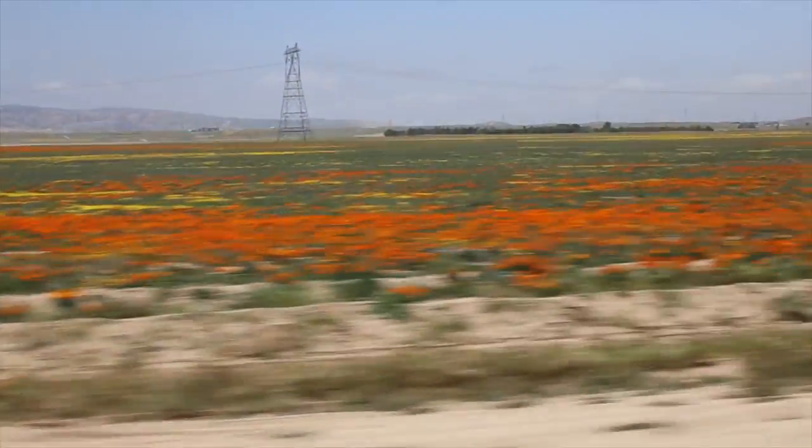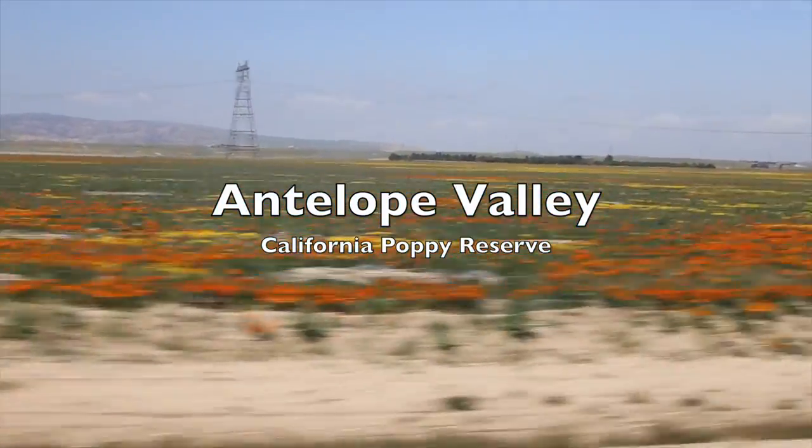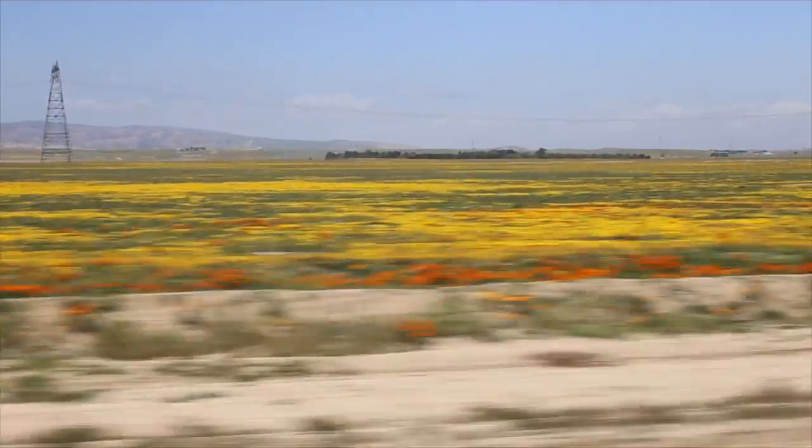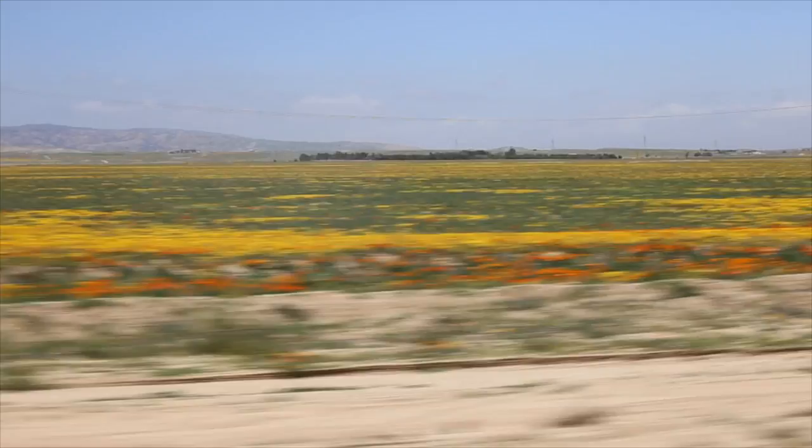What's up, this is Josh with California Through My Lens and we're checking out the Antelope Valley Poppy Reserve. Over the spring months the California Poppy Reserve becomes a vivid landscape of color. You can see the colors all the way from the road as you're driving out.